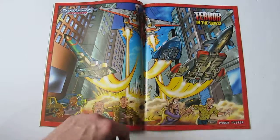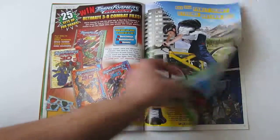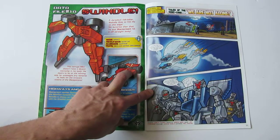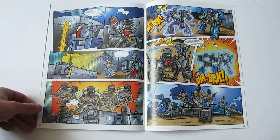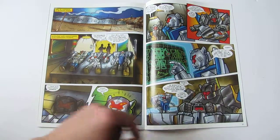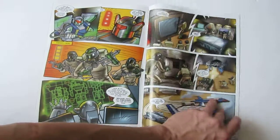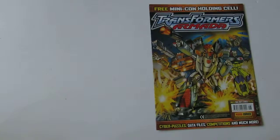Unfortunately Armada was tainted by Energon and Cybertron, which were awful in my opinion — awful animation, boring, dragging storylines. So I like to ignore Energon and Cybertron and think of Armada as its own thing. There are puzzle pages and posters again, as always. Another Tale of the Mini-Cons — I think Simon Furman did pretty much all the stories for this comic — focusing on the Airstrike Patrol.